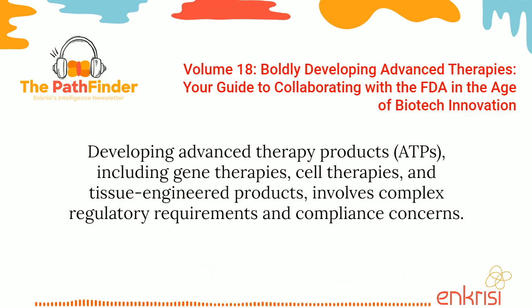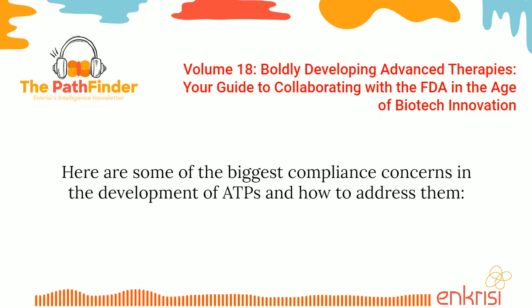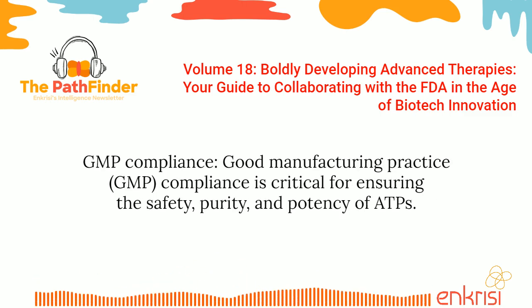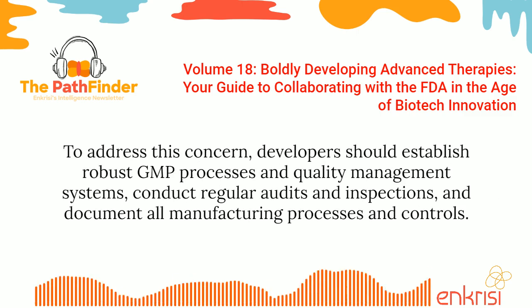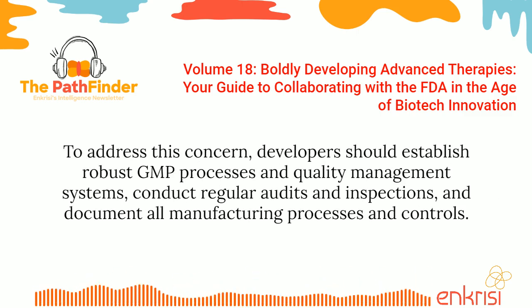Developing advanced therapy products, including gene therapies, cell therapies, and tissue-engineered products, involves complex regulatory requirements and compliance concerns. GMP compliance — good manufacturing practice compliance — is critical for ensuring the safety, purity, and potency of ATPs. GMP regulations require that ATPs are manufactured in a controlled environment with strict quality control measures. To address this concern, developers should establish robust GMP processes and quality management systems, conduct regular audits and inspections, and document all manufacturing processes and controls.